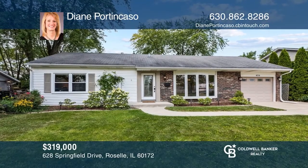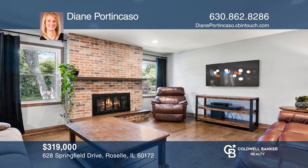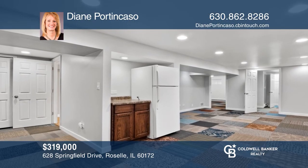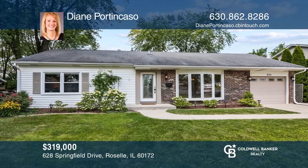This remodeled home features a kitchen with stainless steel appliances and granite counters. The open-concept family room has a wood-burning fireplace and French doors leading to a fenced-in yard with patio, pergola, and shed. Bright basement has fourth bedroom, storage room, recreation room, bathroom, and kitchenette. Call Diane Portincazo today for a private showing.